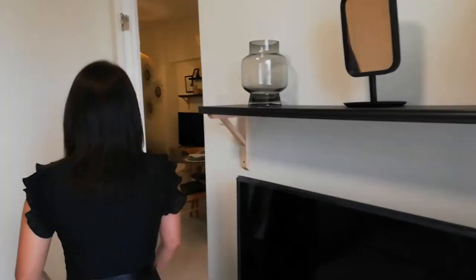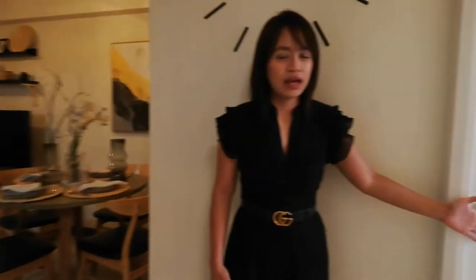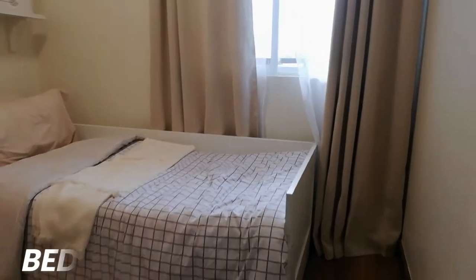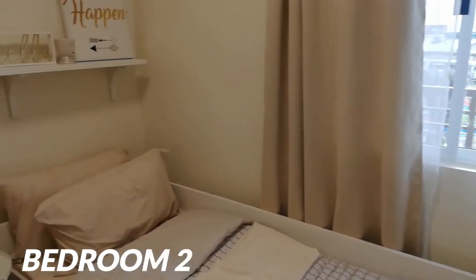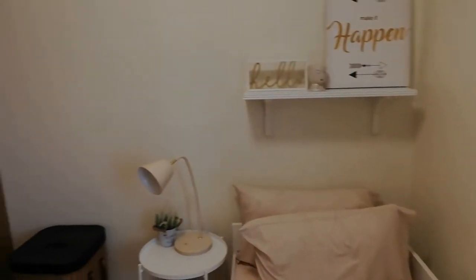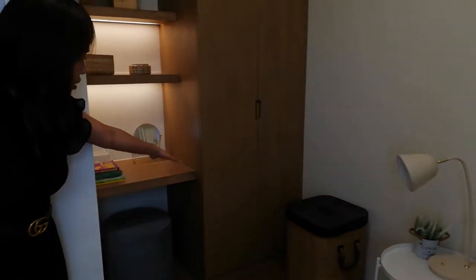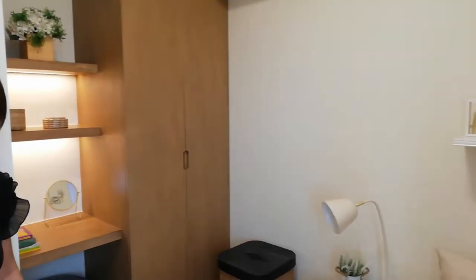And we have bedroom 2. Again, for start-up families — kung meron pala kayong isa or dalawang kids, this is perfect for you guys. You can also put a study table here — cabinet slash study table — so na-maximize nyo talaga yung space.